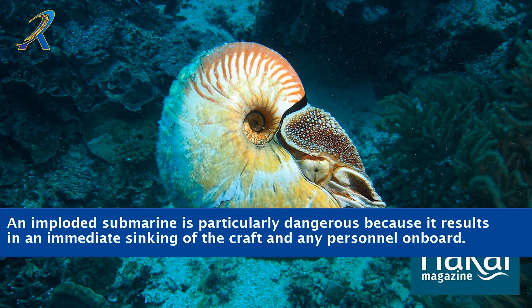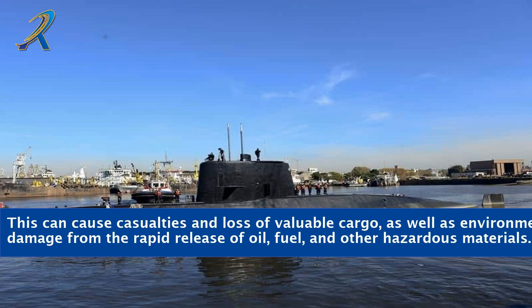An imploded submarine is particularly dangerous because it results in an immediate sinking of the craft and any personnel on board. This can cause casualties and loss of valuable cargo, as well as environmental damage from the rapid release of oil, fuel, and other hazardous materials.